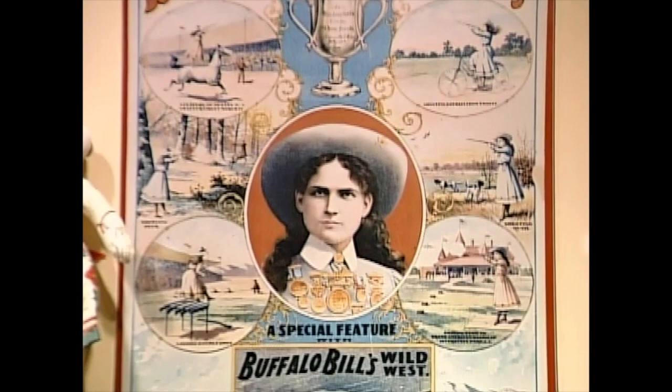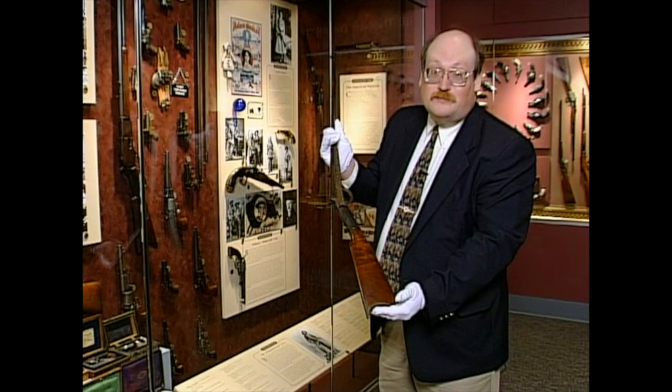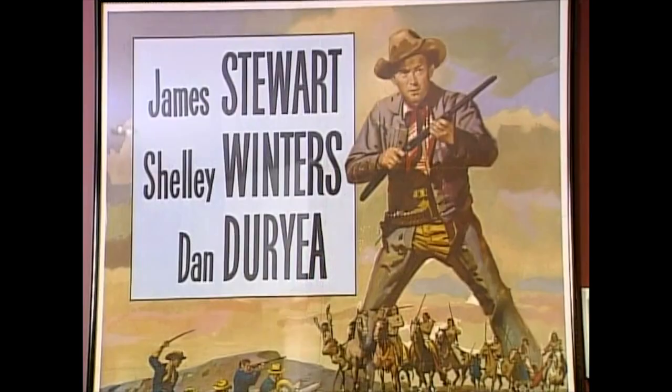Not all of the history here is quite so serious. You can see guns that belonged to Annie Oakley, the shooting legend of the Old West. She was an amazing shot with rifle, pistol, or shotgun, but this was her favorite rifle — a little Remington Beals .32 caliber, a single shot. You can also see how Buffalo Bill's Wild West show helped make the cowboy a symbol of America around the world.